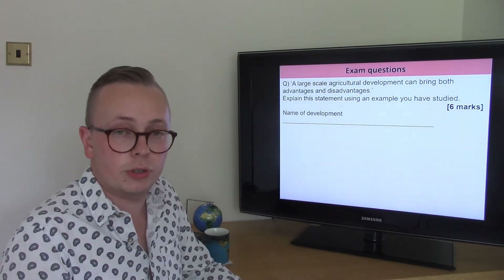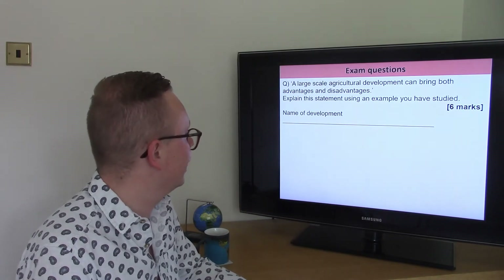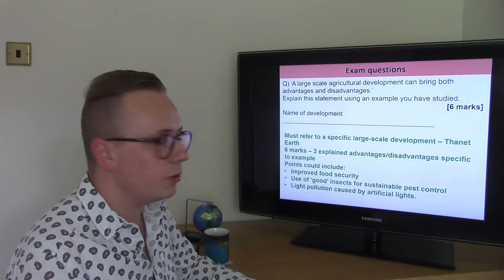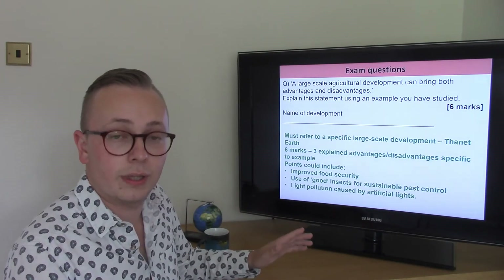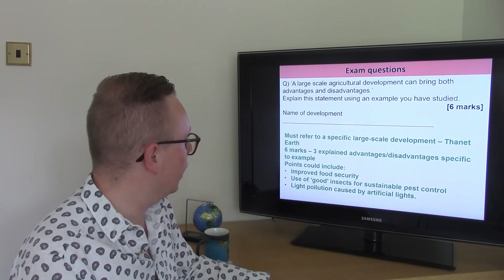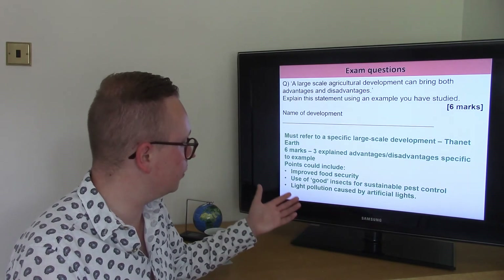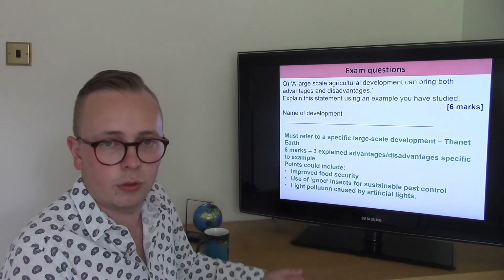To finish off, here's an example exam question: 'A large scale agricultural development can bring both advantages and disadvantages. Explain this statement using an example you have studied.' That's worth six marks — the maximum in this unit. According to the mark scheme, you must refer to a specific large scale development, and that's going to be Thanet Earth — not agroforestry in Mali, which would be the wrong example here. Even if you have good general knowledge, unless you reference a specific example you will be capped in your marks. For full marks, aim for three well-explained points — for instance two advantages and one disadvantage, or vice versa — all specific to your chosen example.